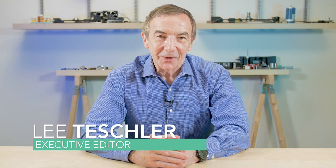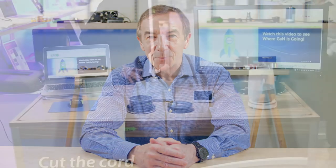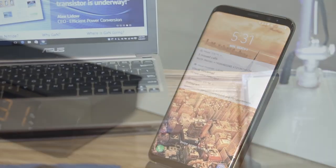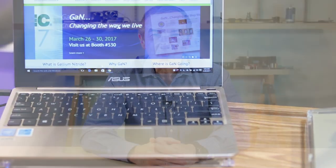Wireless power is ready to take its next big step forward. Imagine sitting at work with your monitors, phone, and computer at your desk while not having to worry about a single power cable. That's the future, thanks to semiconductors.